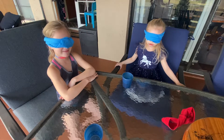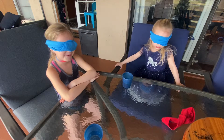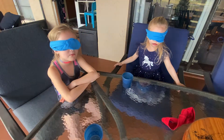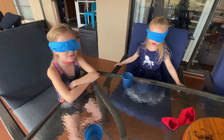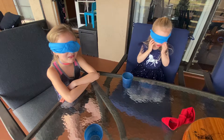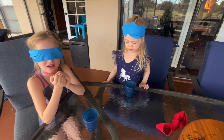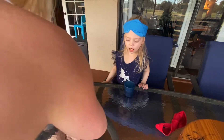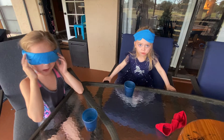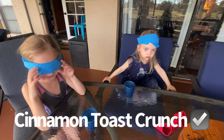Are you ready for round two? Yes! Everybody can't see? All right. Open your mouth. Ew! What is it? I don't know. Open your mouth — you're cheating. Cereal. What kind of cereal? Captain Crunch. Try again. Cinnamon Toast Crunch! Yay!